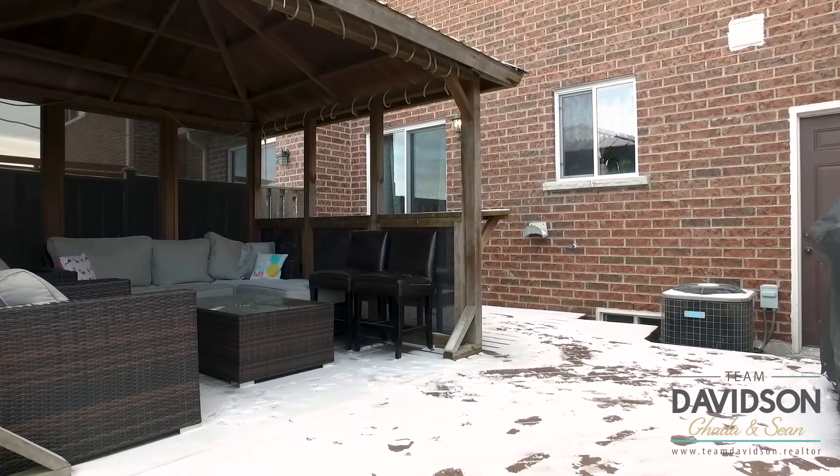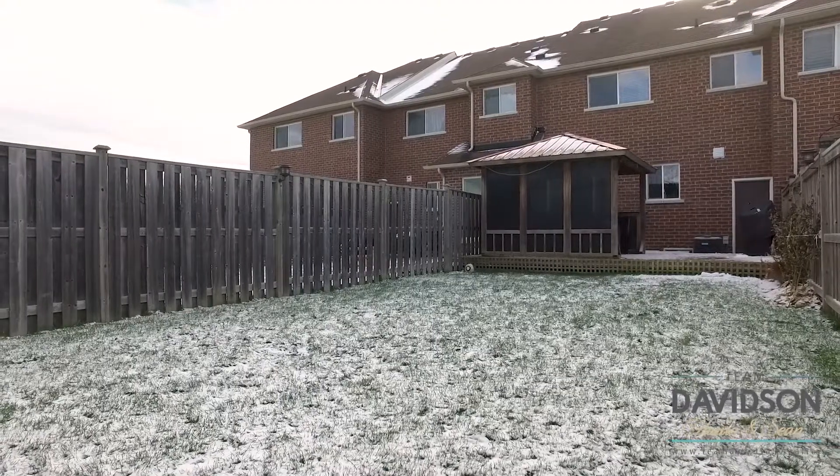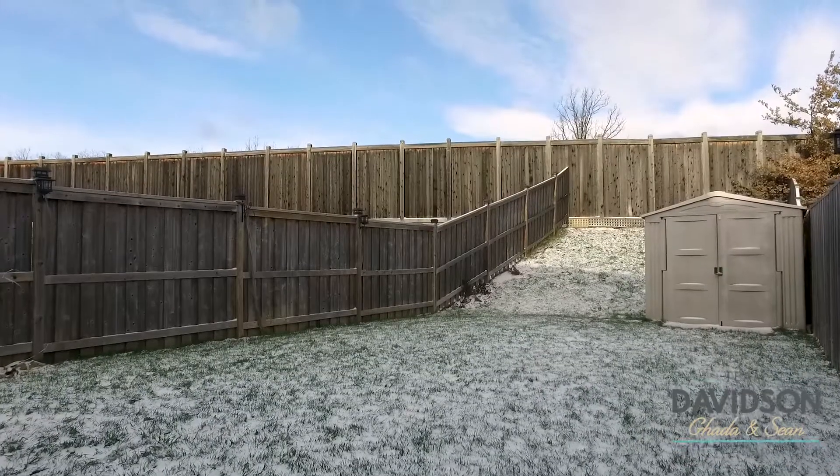The main floor also offers easy access to the backyard with your custom pergola and deck featuring a 120-foot deep lot. Great for outdoor entertaining.